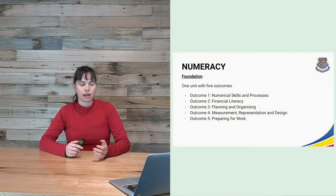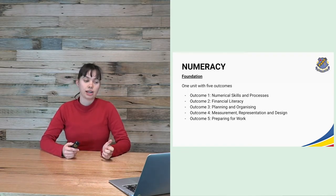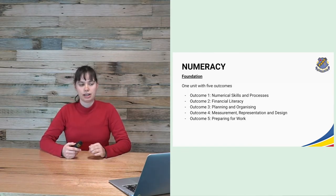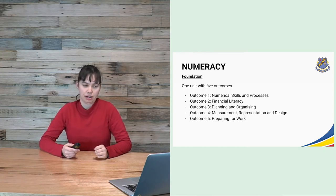Like the other strands, numeracy is divided into three different levels. At foundation level, there is one unit split into five outcomes: outcome one covers numerical skills and processes, outcome two is financial literacy, outcome three is planning and organising, outcome four covers measurement, representation and design, and outcome five is about preparing for work.